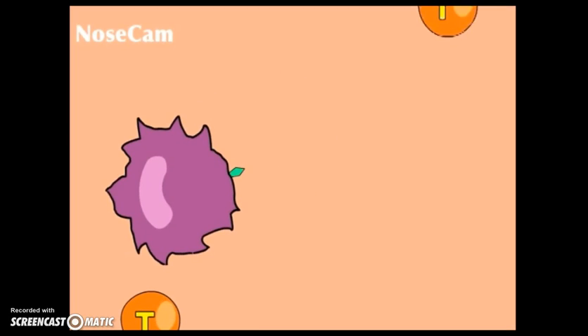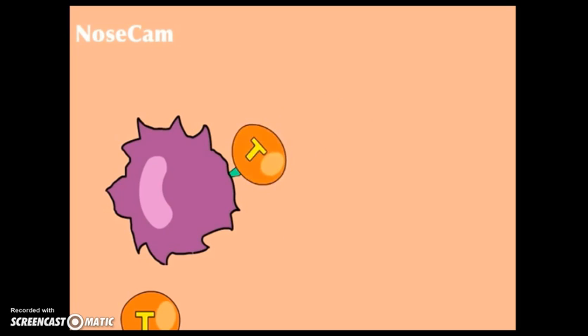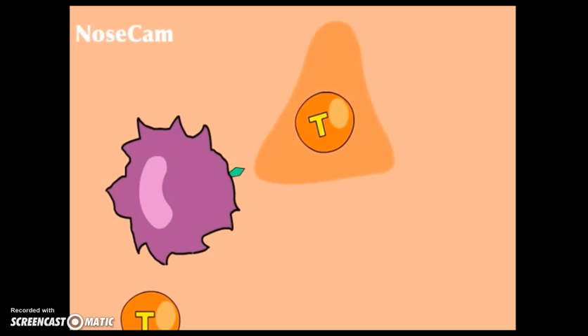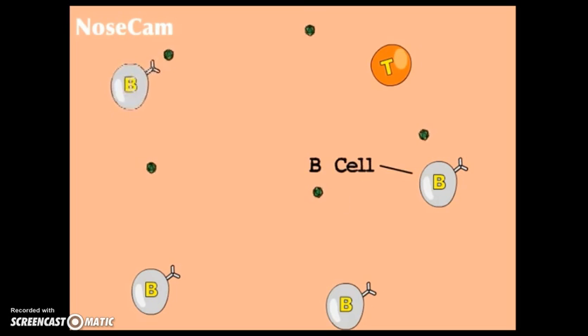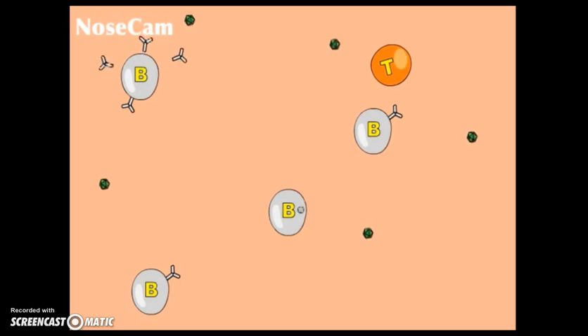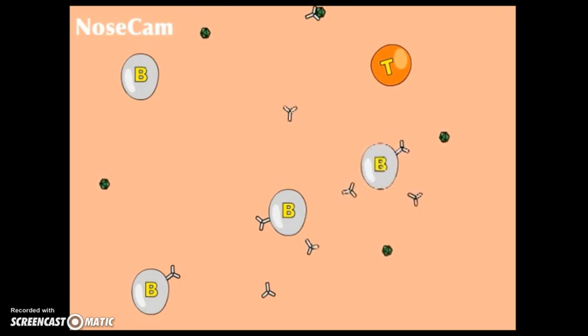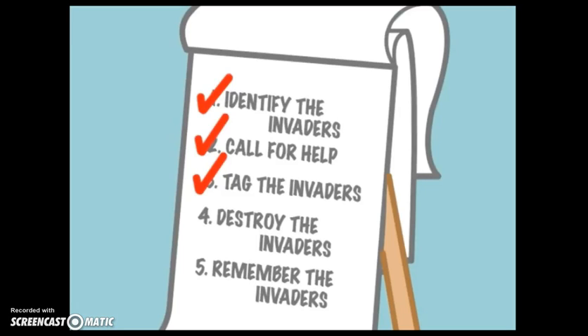Here comes the helper T cell. They recognize the antigen flag and are calling for backup. T cells release chemical messengers that signal other cells to move into the area — that's step two. The B cells are answering the call. The B cells make antibodies that tag the cold virus as the germ we need to destroy. Those Y-shaped structures are the antibodies — step three is done.